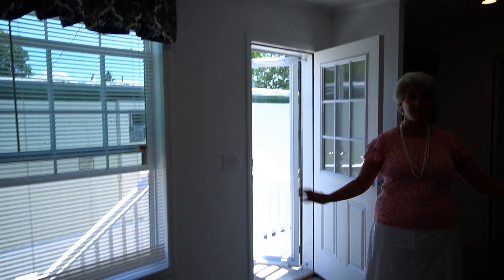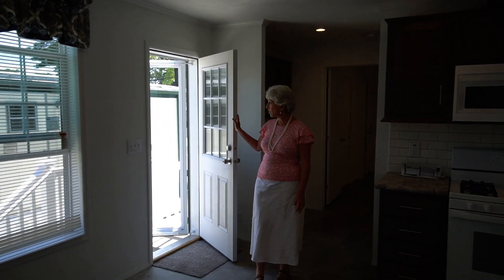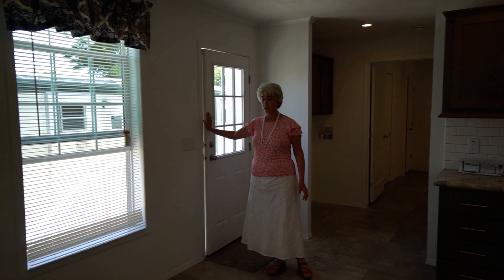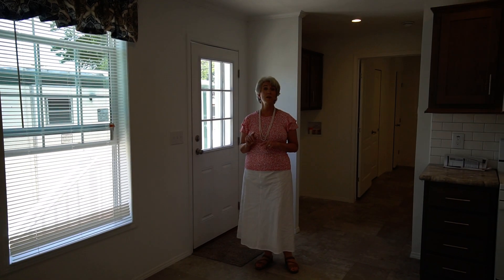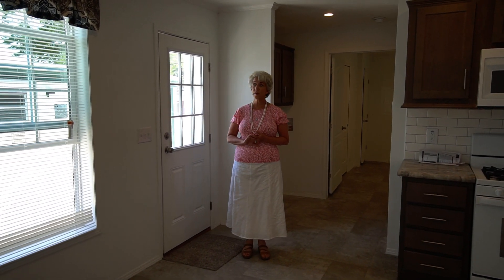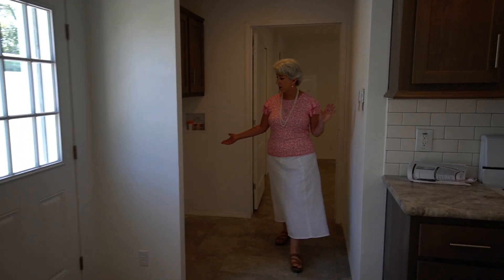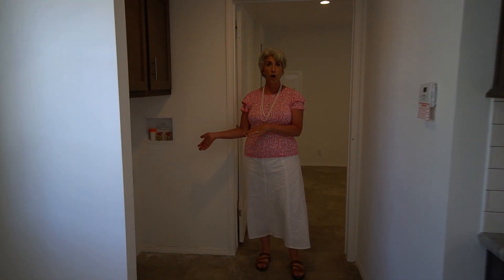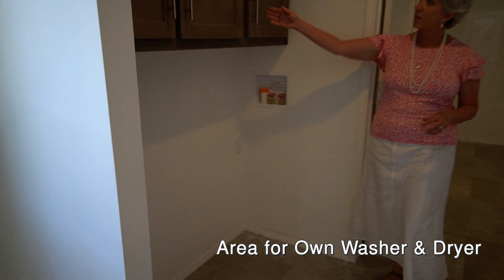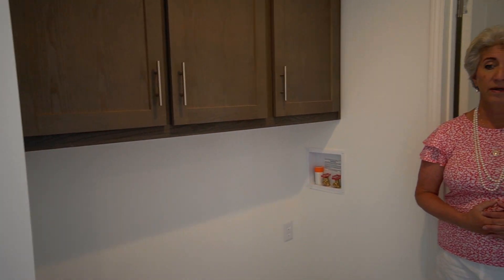There's plenty of room for you to put a huge table. We've got LED lighting throughout. The back door — I just opened it up for a little air; we turned the air off so we could film without noise. We did a nine-light cottage door in the back, and back here you have your area for your own washer and dryer, with plenty of overhead cabinetry to store laundry items.